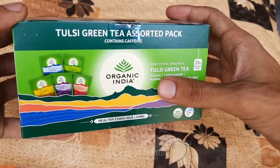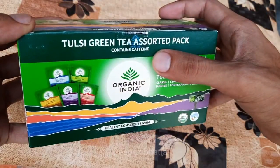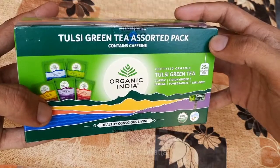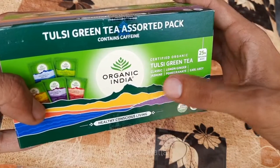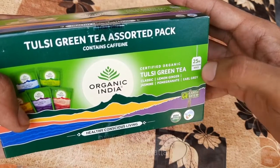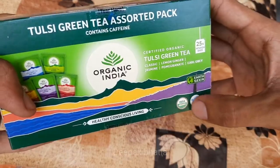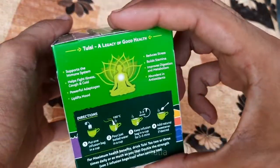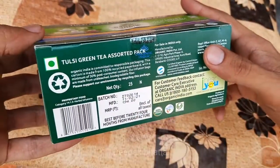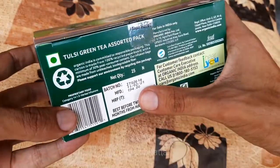Hello guys, today I have Organic India Tulsi Green Tea assorted pack. This contains caffeine. In this we get five types of tea flavors: classic, lemon ginger, jasmine, pomegranate, and Earl Grey flavor. We get 25 bags in it. It is USDA organic, it has the vegetarian logo, and guys the price is 194 rupees.